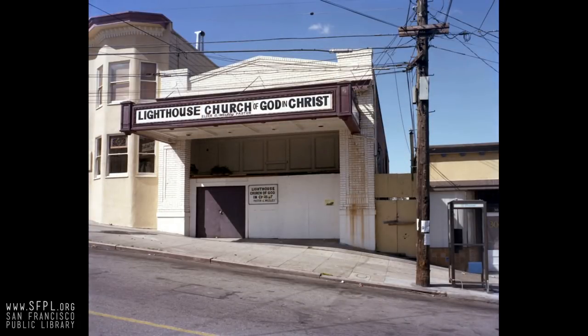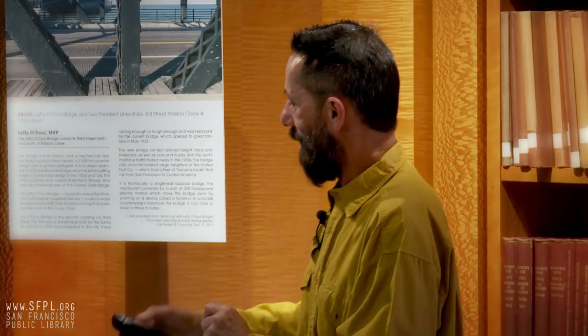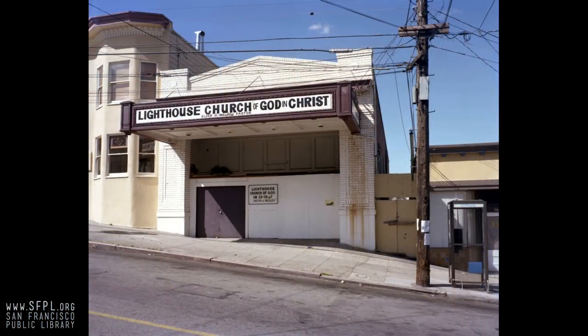This was the old Potrero Theater. It started as a silent movie theater, then changed to the new Potrero Theater when sound came in, and eventually fell into disrepair. It became a practice place for the Grateful Dead for a while, then became a church. The Gurdjieff Foundation was renting it — they owned it and just sold it to someone.